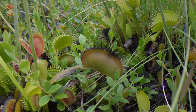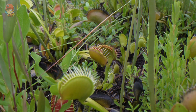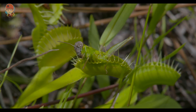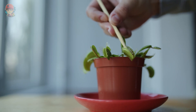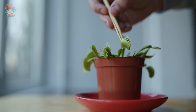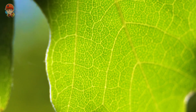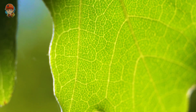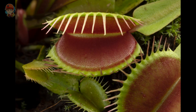Flytrap plants have evolved to survive in nutrient-poor environments by using their insect-catching ability to supplement their diet. They grow in nutrient-poor soil and rely on catching insects for nitrogen and other nutrients. In addition to their insect-catching ability, flytrap plants have also developed a unique method of photosynthesis. Rather than using the traditional method, where the leaves absorb sunlight, flytrap plants use their traps to photosynthesize. The traps are lined with chlorophyll, the pigment that absorbs sunlight, which allows the plant to make its own food.